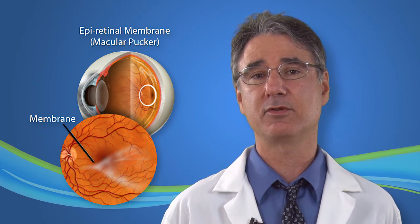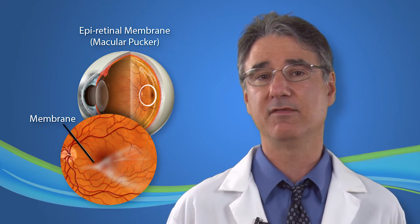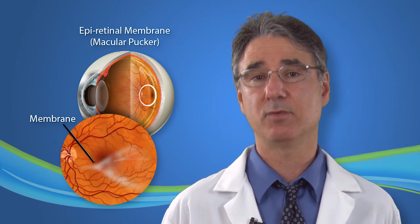The macula is the central sensitive part of the retina that allows us to read and see fine detail. An epiretinal membrane may result in blurred or distorted vision because the macula is wrinkled. However, in many cases, patients have minimal symptoms and can be observed.